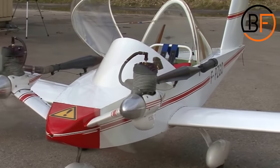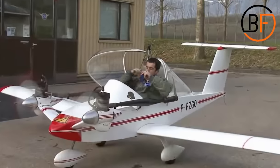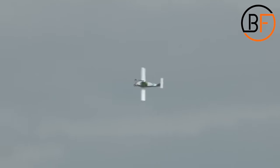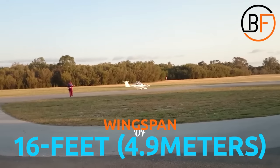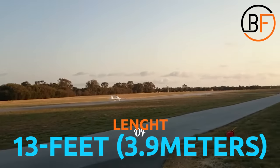Of course, because the engines were placed so close to each other, if one of them gave out, the other one would be able to continue the flight. The only effect the pilot would feel is a gentle turn. This is a one-seater with a wingspan of 4.9 meters or 16 feet, and a length of 3.9 meters or almost 13 feet long.